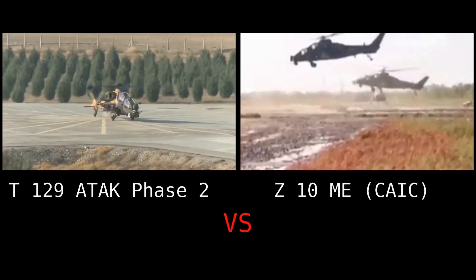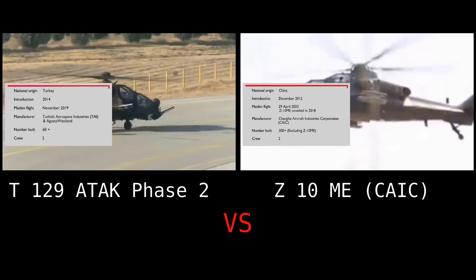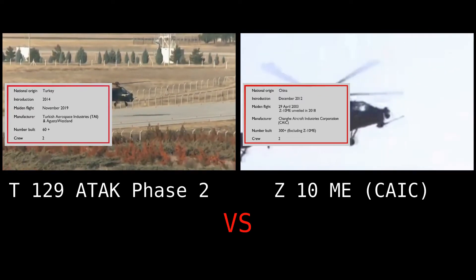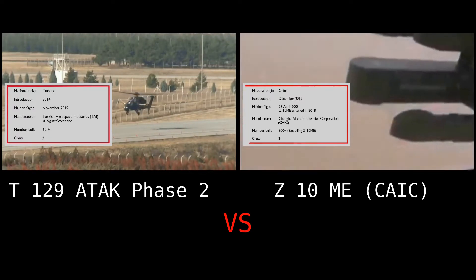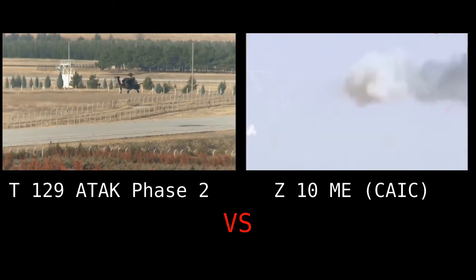The T-129 is a twin-engine multi-role attack helicopter designed to execute a range of missions. The Z-10ME is an improved version of the Z-10. The Z-10ME attack helicopter can be primarily deployed in anti-armor and battlefield interdiction missions. The helicopter can also conduct limited air-to-air combat operations. Let's compare both helicopters in terms of performance.